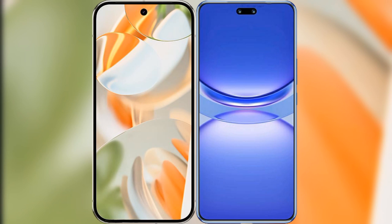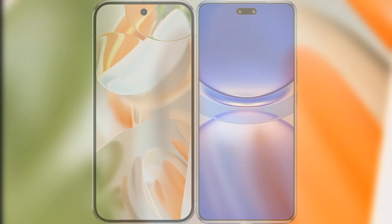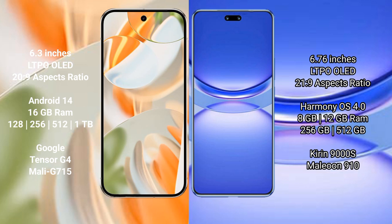I will compare the new Google Pixel 9 Pro with Huawei Nova 12 Pro. Google Pixel 9 Pro features a 6.3-inch LTPO OLED display with an aspect ratio of 20:9. Huawei Nova 12 Pro features a 6.76-inch OLED display with an aspect ratio of 21:9.